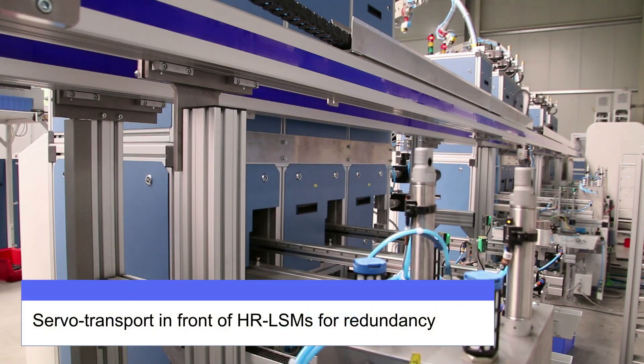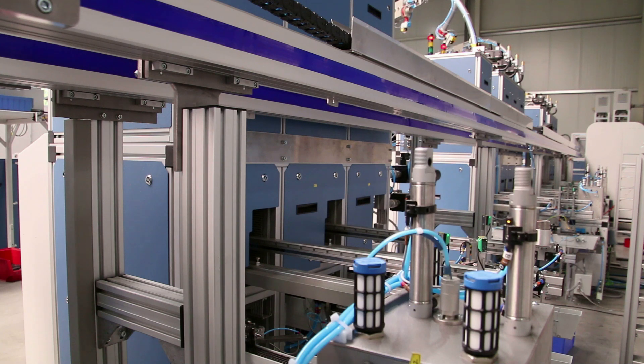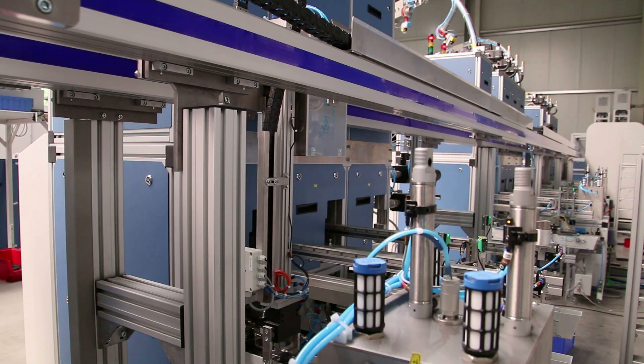The HR-LSM offers various options for customized solutions. For example, a servo transport can be installed in front of the HR-LSM to achieve a more flexible and faster distribution of the samples to the preparation circuits.